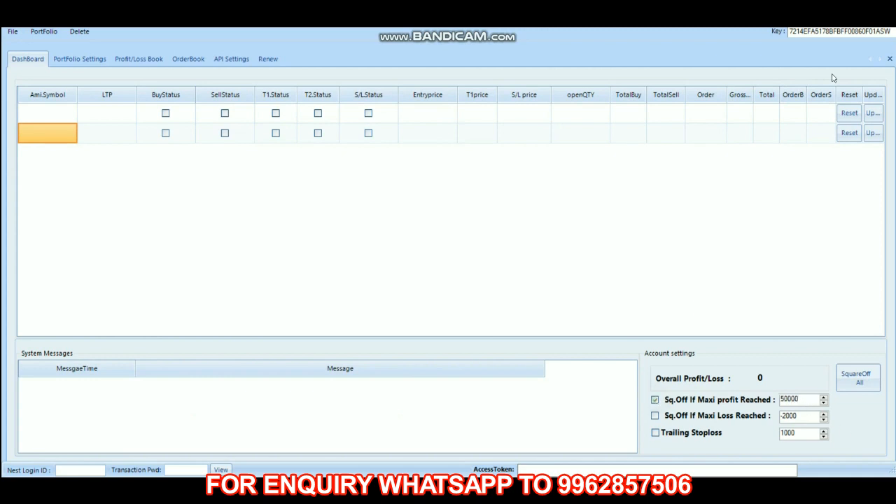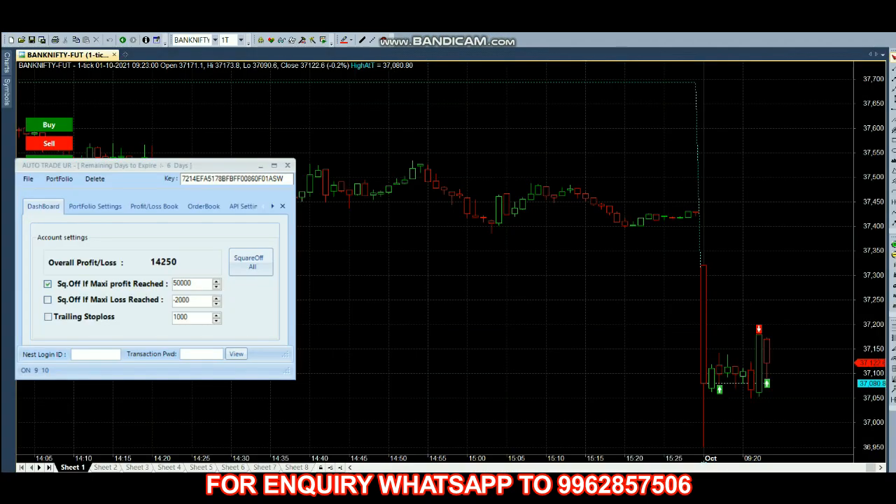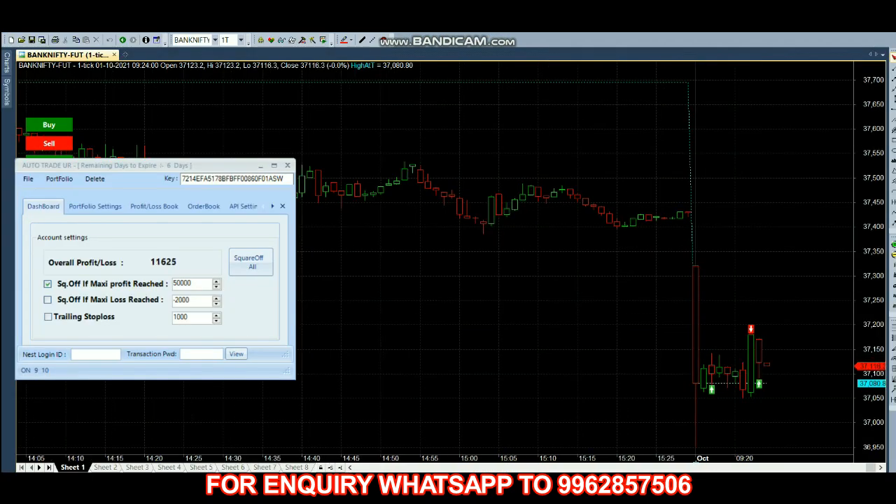The market has started and a buy entry has been taken. This robot works based on a straddle strategy — if we get a buy signal on the future then the call option goes for buy, and if we get a sell signal on the future then the put option goes for buy. It only does options buying. If the volume is very low it won't take any trade, so the first two signals it did not take any trade since volume was very low. It has only taken the trade at the valid signal, and now we have almost 27,000 profit.